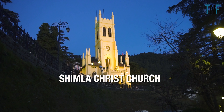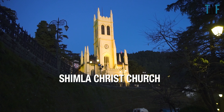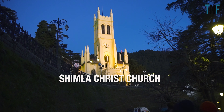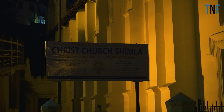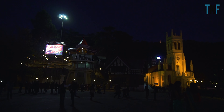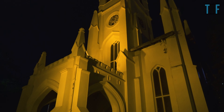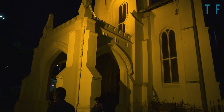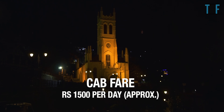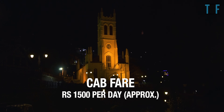From the Ridge, go to visit the famous Shimla Christ Church. It is the second oldest church in North India and was built in the neo-gothic style in the year 1857. In the evening, the church is lit up and looks like a magnificent castle. In Shimla, you will have a shared or reserved taxi for a sightseeing tour. The cab fare for a day-long sightseeing tour will cost around Rs 1500 per day.